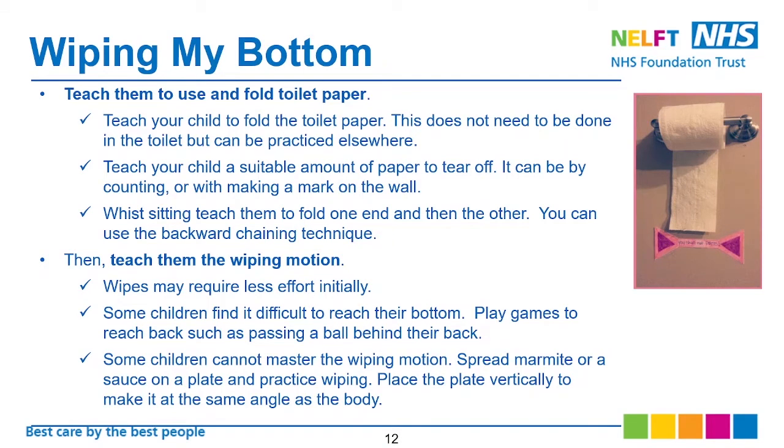For wiping, teach them to use and fold toilet paper. This doesn't need to be done in the toilet — it can be practiced elsewhere. Teach your child a suitable amount of paper to tear off, either by counting or by making a mark on the wall as shown on the slide. While sitting, teach them to fold one end and then the other. You can use the backward chaining technique — you pull how many papers are needed for the wiping, then ask them to tear it. Once they know how to tear the paper, teach them how many to count or how to fold it.